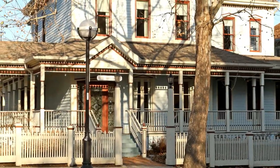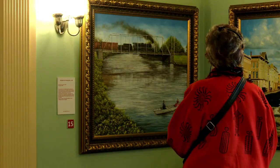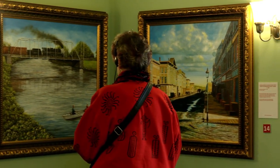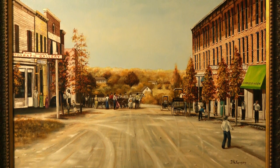They depict some of the most important happenings in Ann Arbor and some of the most important people that made Ann Arbor what it is today.